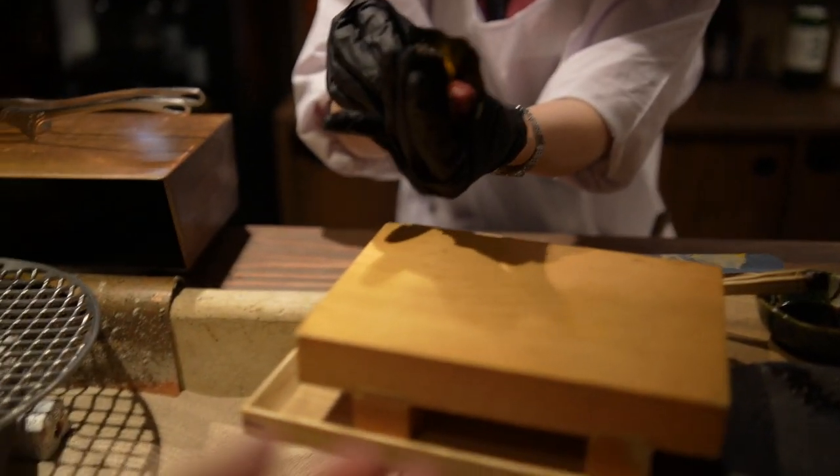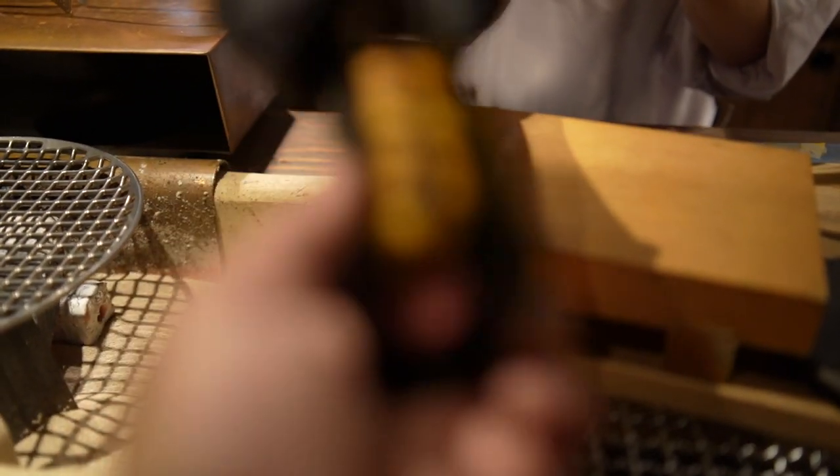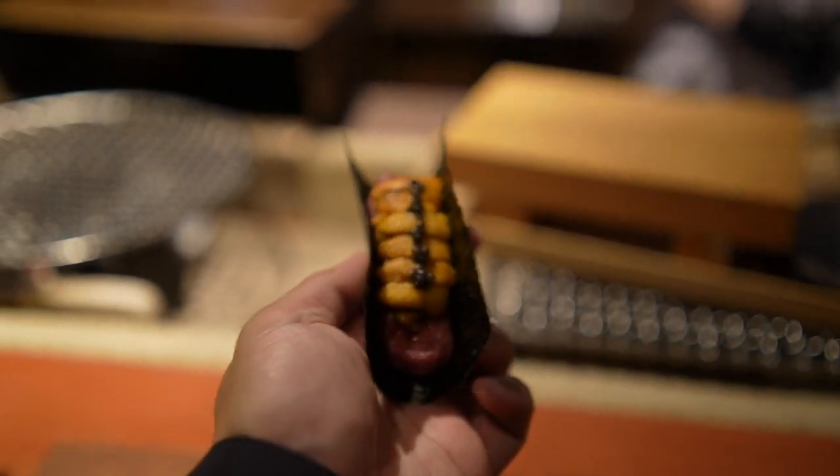We have the wagyu uni sea urchin hand roll. The umami is so good — love the texture, so velvety. Very subtle umami at first, then the urchin comes through, and that's where the umami really hits. Sweet notes — high quality sea urchin in this. This is amazing.